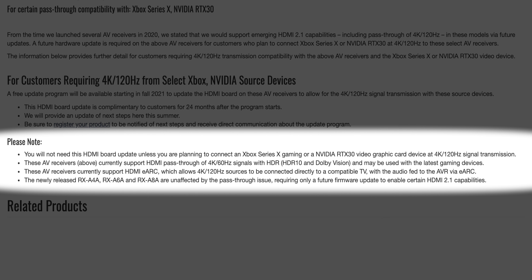The newly released RX-A4A, RX-A6A, and RX-A8A are unaffected by the pass-through issue, requiring only a future firmware update to enable certain HDMI 2.1 capabilities. So there you have it — this is broken.